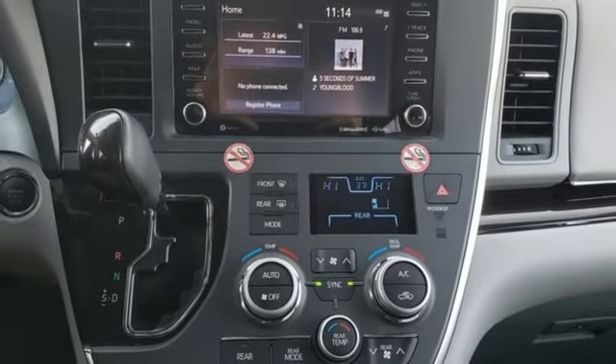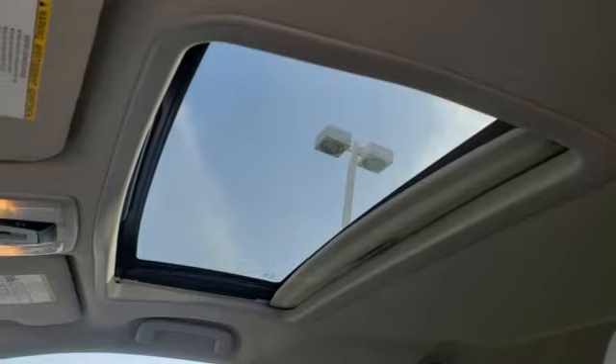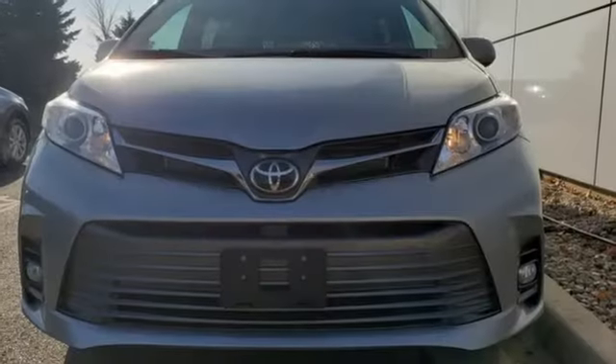Dual zone climate control. V6 engine. Power sliding and tilting sunroof. Gas pressurized shocks. And power heated mirrors.